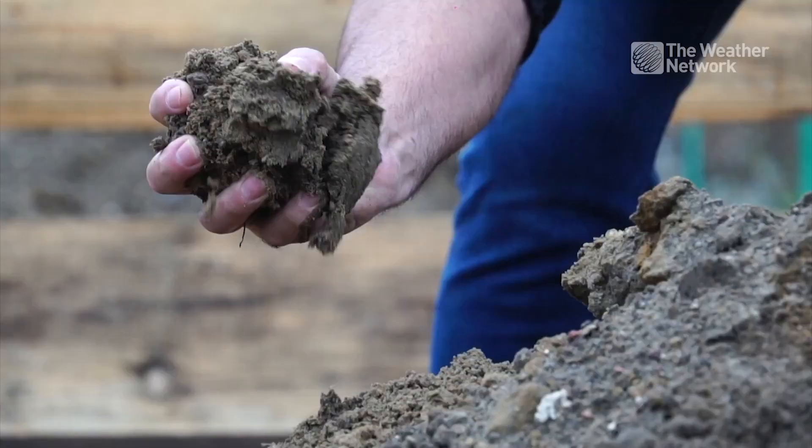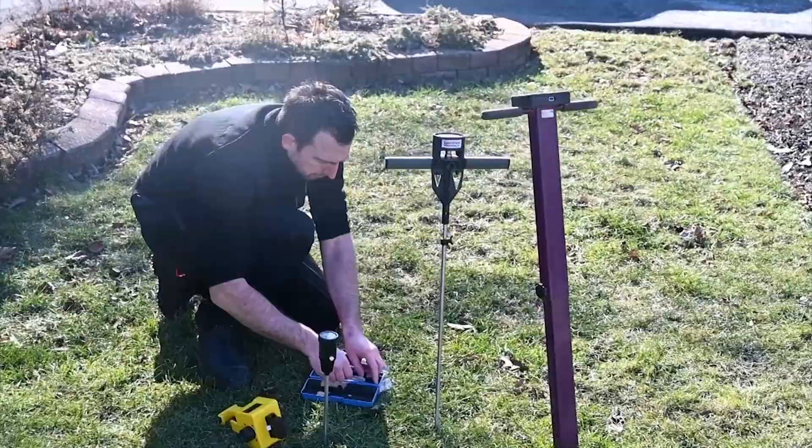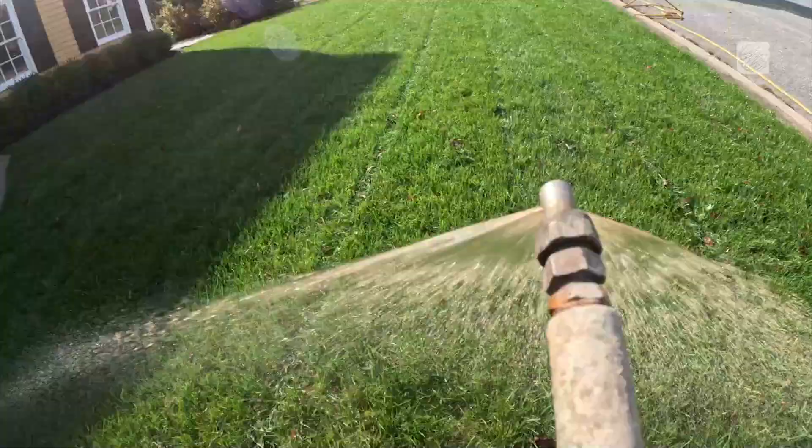Nothing is more important to farmers than soil health, especially if periods of drought are expected. One landscaper in Halifax is taking that philosophy to your front lawn. Lawn Mechanic is applying specific strains of bacteria to lawns in order to supply nitrogen, reduce thatch, unlock minerals, and induce microbial life in the soil.